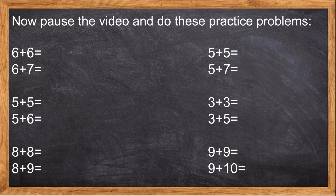You've been doing a great job. How about we do some practice? Pause the video and do these practice problems. Let's find the sums for the following using doubles: 6 plus 6, 6 plus 7, 5 plus 5, 5 plus 6, 8 plus 8, 8 plus 9, 5 plus 5, 5 plus 7, 3 plus 3, 3 plus 5, 9 plus 9, 9 plus 10. Take a few minutes, work out these problems. Remember to use your doubles facts, and we're going to go over the answers in a little bit.